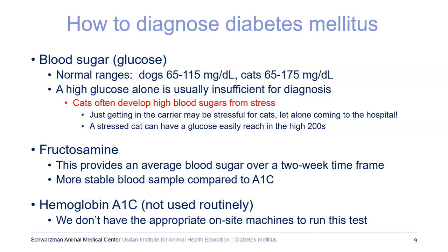I routinely see cats in the hospital with a blood sugar in the 200s, but it doesn't necessarily mean they're diabetic. We also look at a blood test called fructosamine, which measures blood sugar bound to a protein in the blood, giving essentially an average blood sugar over about a two-week timeframe. This is similar to the A1C that you may know. We use fructosamine rather than A1C because it's more stable and can be sent to an outside lab, so any clinic can have it measured.